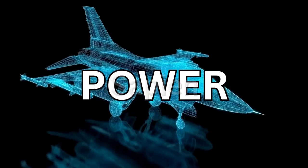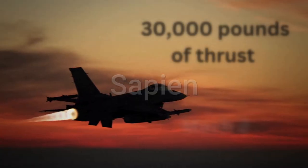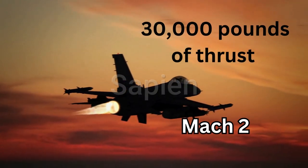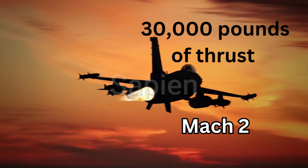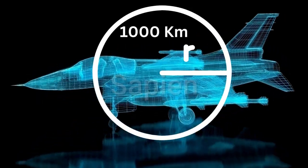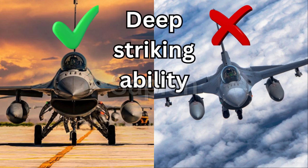First, let's talk power. The F-21 is equipped with a single General Electric F110-GE-129 afterburning turbofan engine. This beast can generate up to 30,000 pounds of thrust with afterburner, propelling the F-21 to a maximum speed of Mach 2, or twice the speed of sound. The F-21 boasts an impressive combat radius of over 1,000 kilometers, allowing it to strike deep into enemy territory and return home safely. This extended range is thanks in part to conformal fuel tanks integrated into the jet's design, a feature not found on standard F-16s.